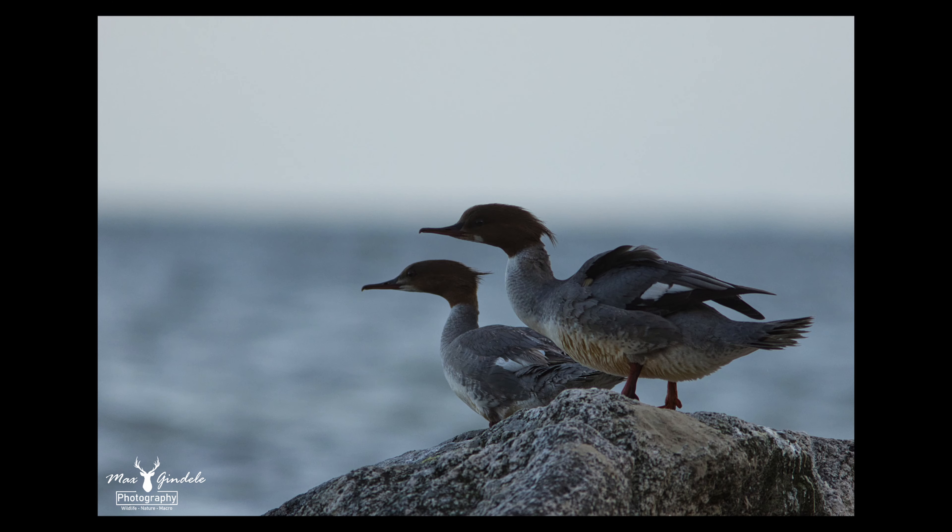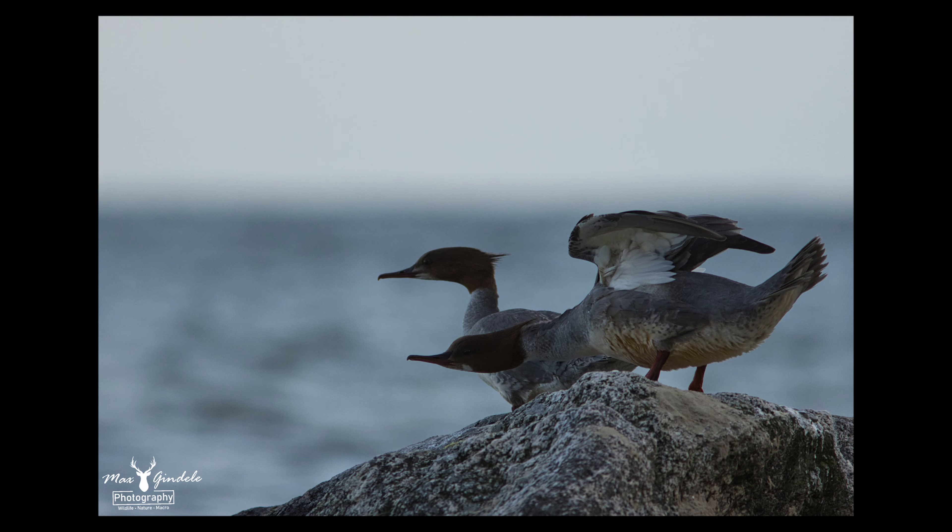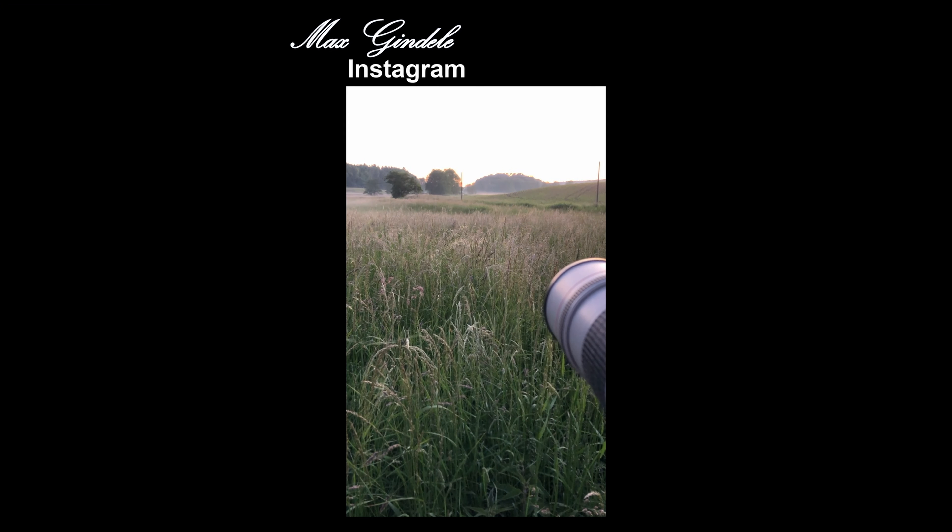I also discovered a pair of goosanders on a stone. I was able to get pretty close and take some photos. Then, just as I was on the way back home, I found a deer.